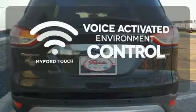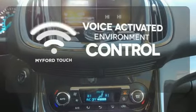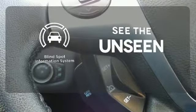MyFordTouch allows you to control your music, hands-free calling and so much more with just the sound of your voice. Negotiating traffic has never been easier thanks to the Blind Spot Indicator.